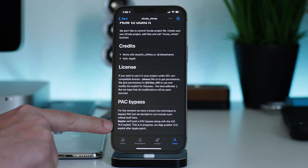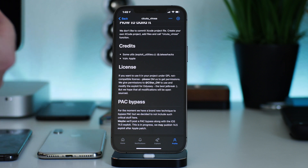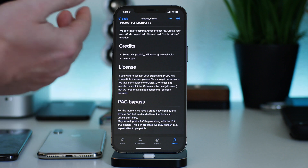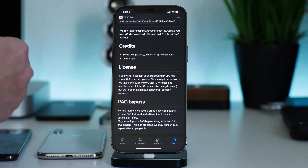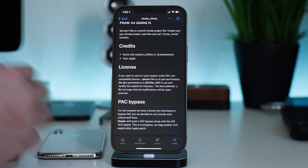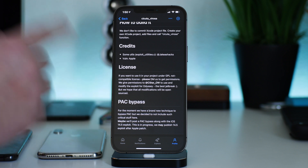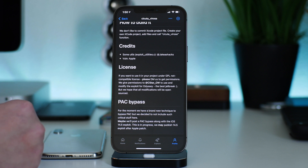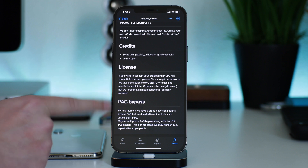'Maybe we'll post the PAC bypass along with the iOS 14.5 exploit — this is in progress. We may publish the 14.5 exploit after Apple patches it.' So I think ModernPwner had a lot of great positivity from the jailbreak community with releasing Sektaverosa, and I do believe there's a strong possibility that ModernPwner will release this exploit once Apple patches it.